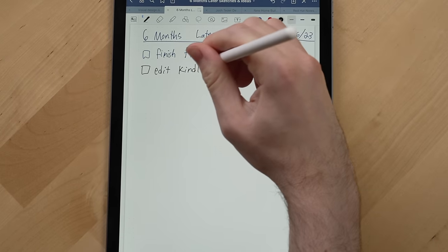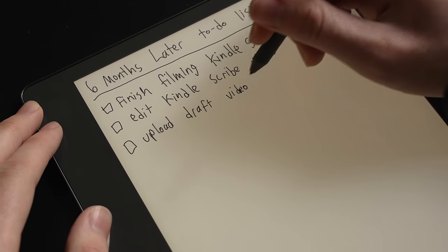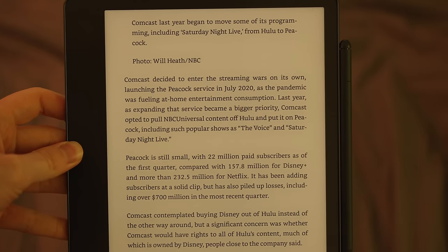As someone who used an iPad for note-taking, it always felt like something was missing with that experience. A screen that looks like paper with that beautiful sound and no noticeable lag gets you much closer to the experience of actually writing with a pen on paper.